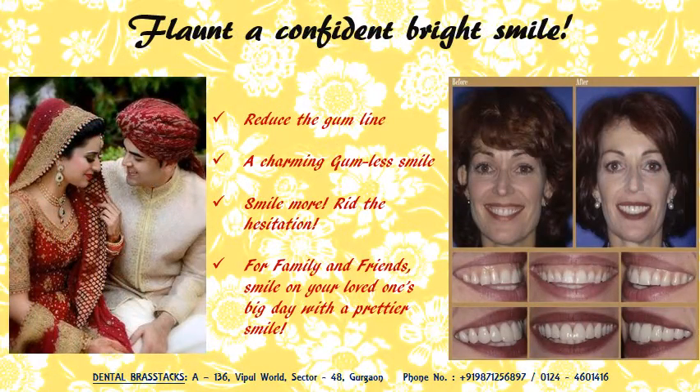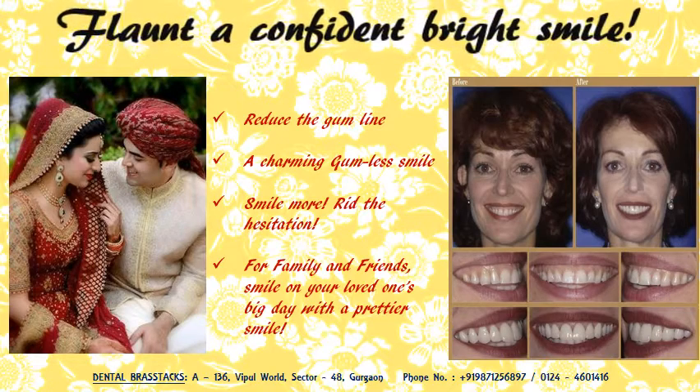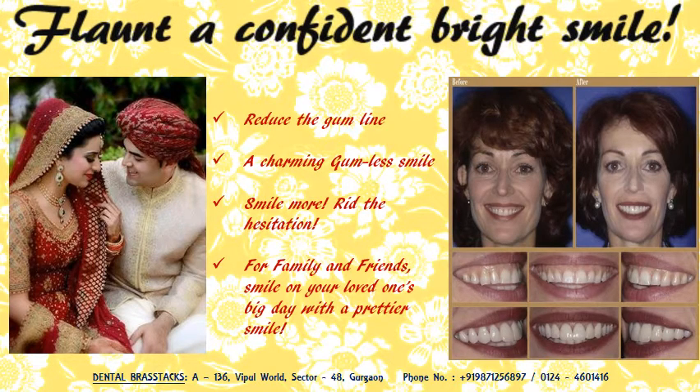For all the aunts and uncles attending your loved ones' wedding, get a younger looking, prettier smile and smile worry free for the family pictures. Visit Dental Brass Stacks soon for more.